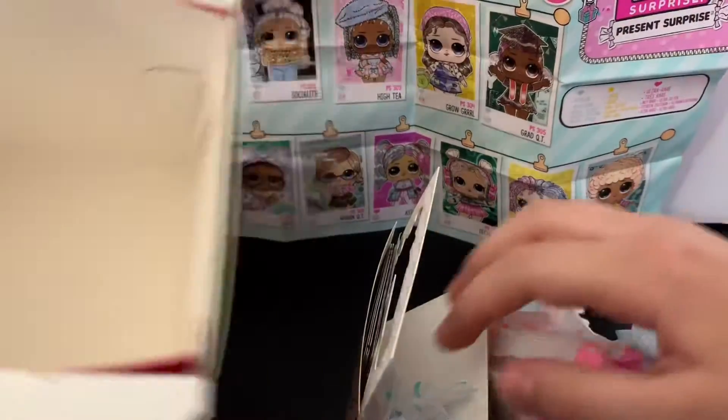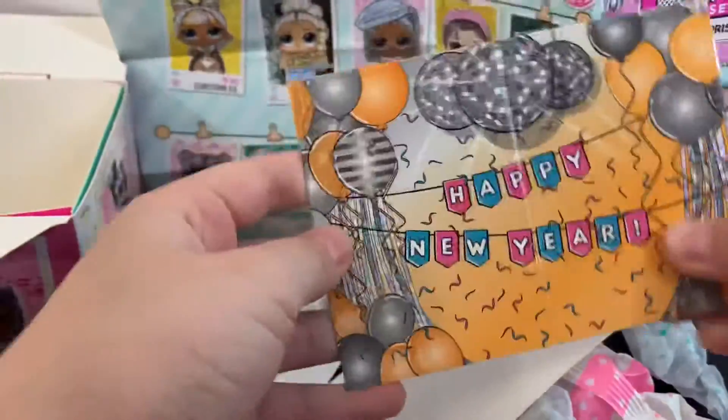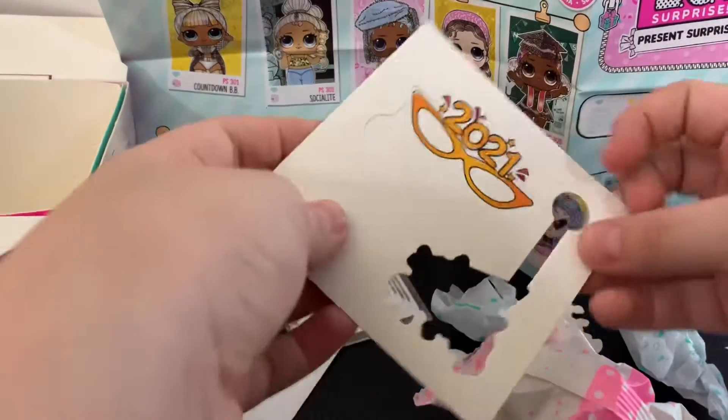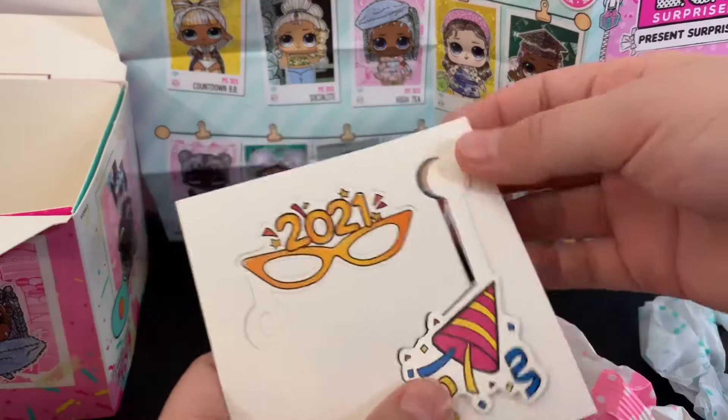There are a lot of things. Let's see what this is. Ooh! Happy New Year! I think something fell out of here — it's like a party type of thing.